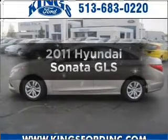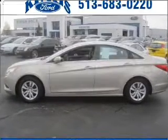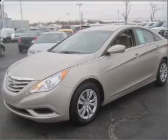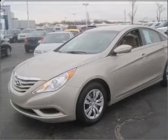Introducing the 2011 Hyundai Sonata. This is the set of wheels you've been looking for, with an efficient four-cylinder engine that responds smoothly to its six-speed automatic transmission.